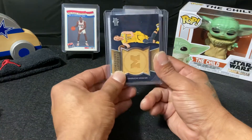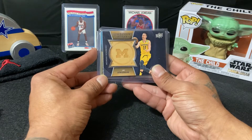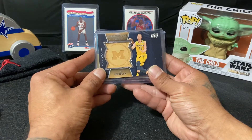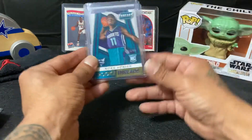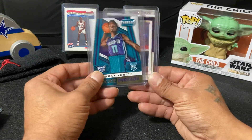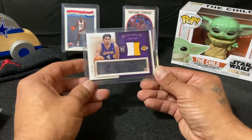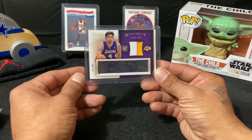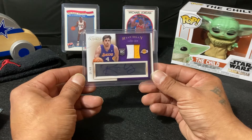Tyler Dorsey, and we have a Home Court Stars — Home Court Stars Nick Stauskas. Got a rookie threads Noah Vonleh.